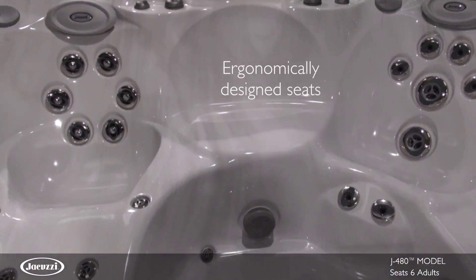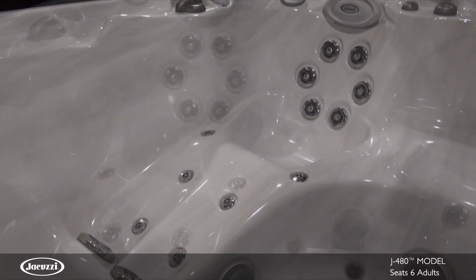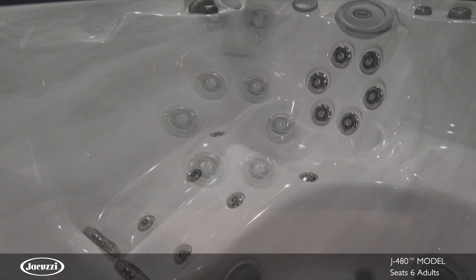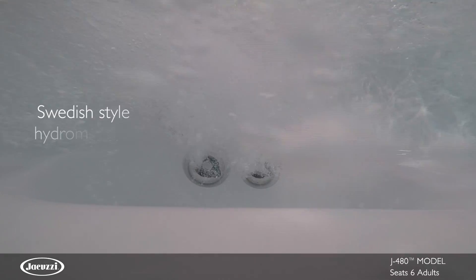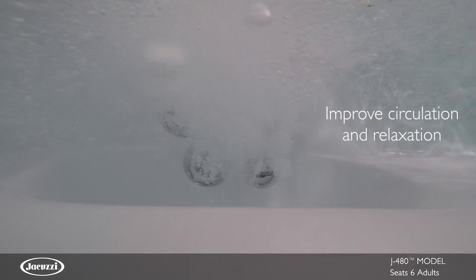Each seat and jet arrangement is ergonomically designed to provide a different massage experience. The J480 features the popular RX jet therapy lounge, which is the most desired jet combination. The spinning action of six RX jets kneads the key muscles and nerves of the back to provide a sizable Swedish-style hydromassage to improve circulation and relax your back.